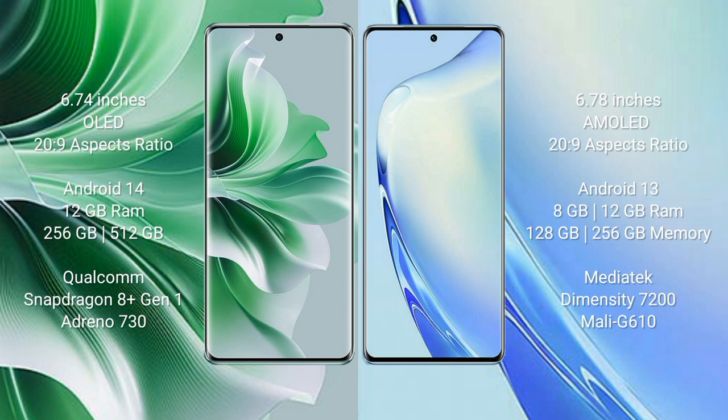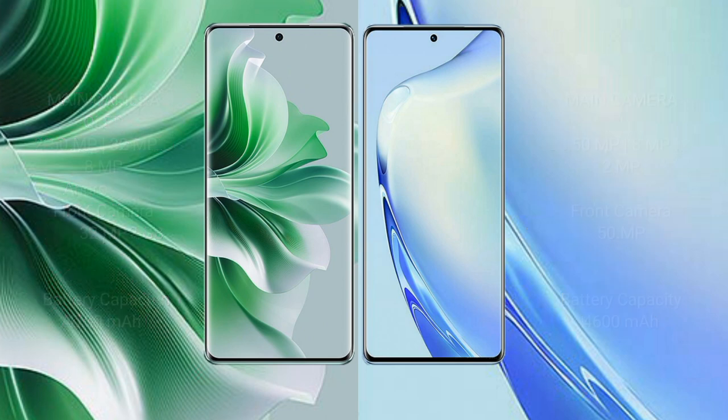Oppo Reno 11 Pro runs on Android 14. Vivo Y27 runs on Android 13. Oppo Reno 11 Pro comes with 12GB RAM and 256GB or 512GB internal storage, Snapdragon 801 processor, and GPU Adreno 730. Vivo Y27 comes with 8GB or 12GB RAM and 128GB or 256GB internal storage, MediaTek Dimensity 7200 processor, and GPU Mali G610.